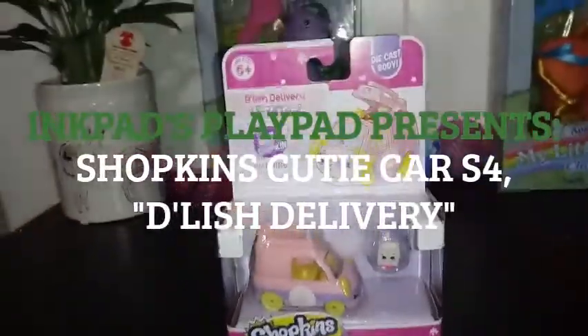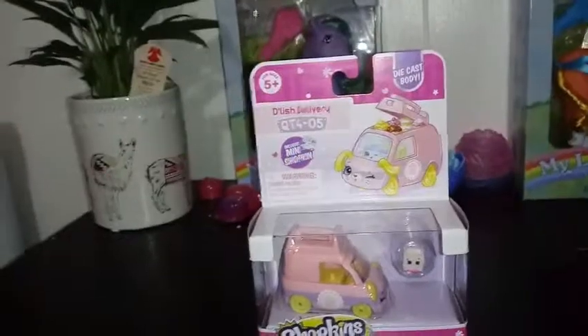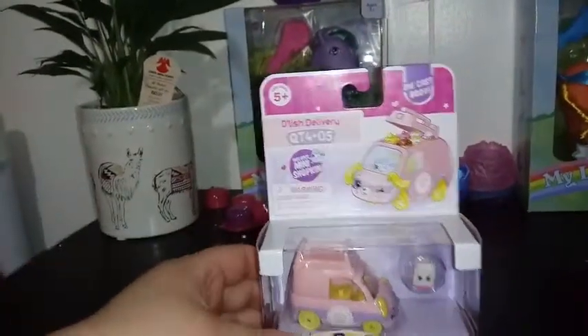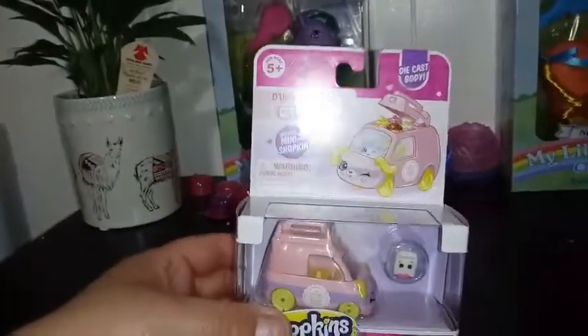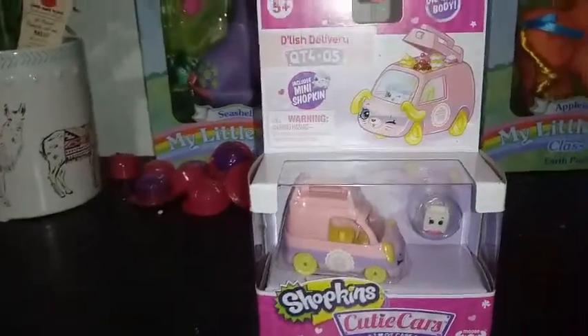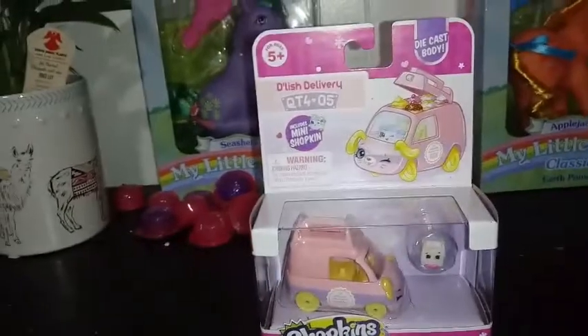Hey everybody, welcome back to my channel! Today we're taking a look at another Cutie Car Season 4. This is car number five and this is Delish Delivery. I was pretty excited about this one. I kind of want to open them up but I can't right now because it needs to stay safe from you-know-who.